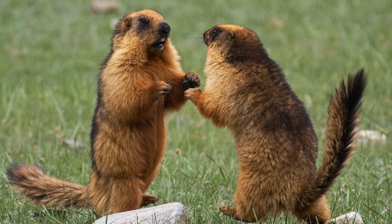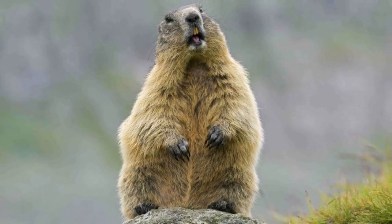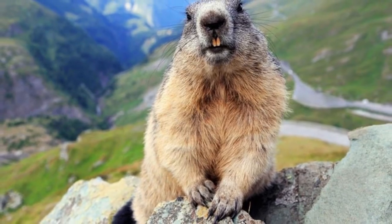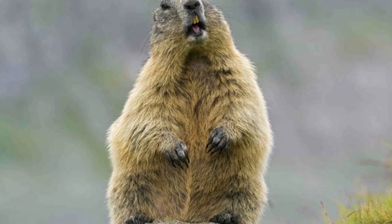Males are territorial. They mark their territory with scent to warn other animals away from the area. Marmots from the same colony get along fairly well, but if an animal from another colony enters a strange burrow, there can be fights between the males. They chase and fiercely bite one another over territory.